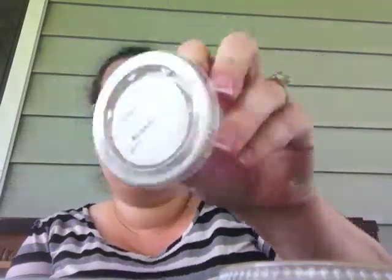I'm back with a CBV Empties Review — I believe this is number four. These are my half shots. The first one I will do is Barbados. I've had this one since last summer.